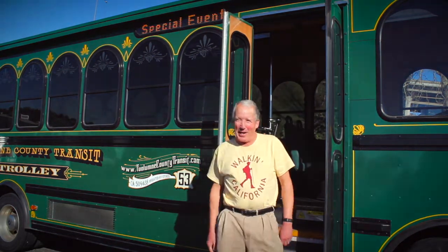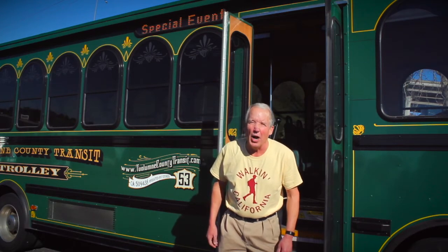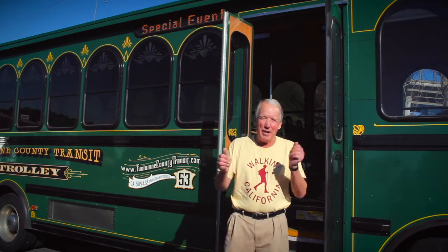Hi, I'm Steve. I just thought I'd like walking California. I love riding the Tuolumne Adventure Trolley. You bet I do. And what an adventure it is.